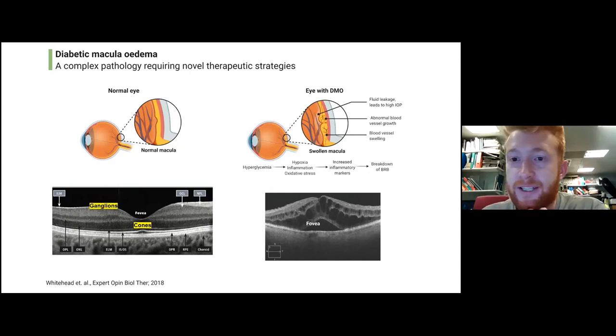The retina is affected by lots of different diseases, and one of those is called diabetic macular edema, which obviously affects people with diabetes. In diabetes, people can become hyperglycemic — they have very high levels of sugar in their blood — and what this causes in the retina is the blood vessels to become leaky. Once those blood vessels become leaky, fluid leaks out and actually into the retina.